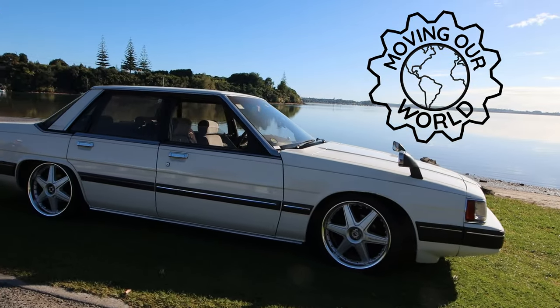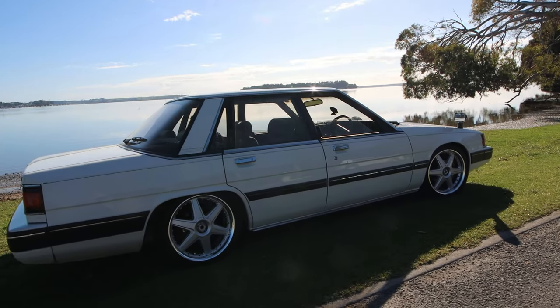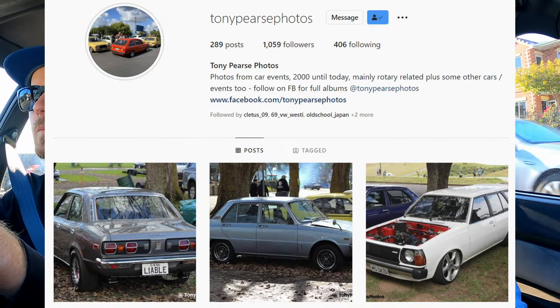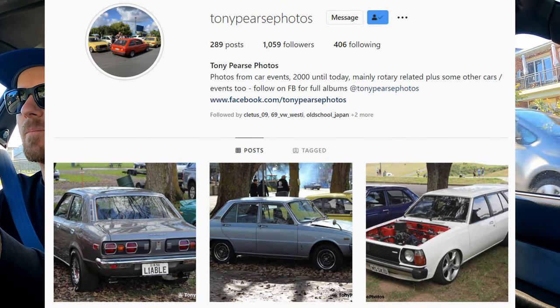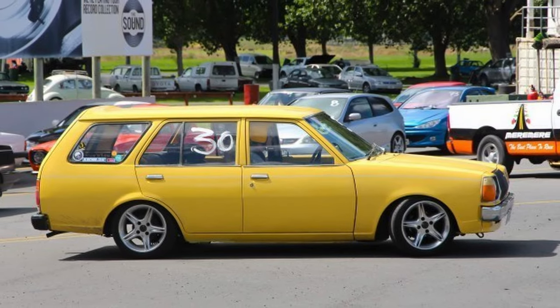Welcome to this episode of Moving Our World. I'm in a luxury barge from Japan — this is an old Mazda Cosmo from 1985. It arrived in July last year, so not quite a year. This is Anthony, or Tony, and he has a bit of a passion for rotaries, judging by his Instagram. This is a new acquisition — he used to have a 323 wagon, a piston one.